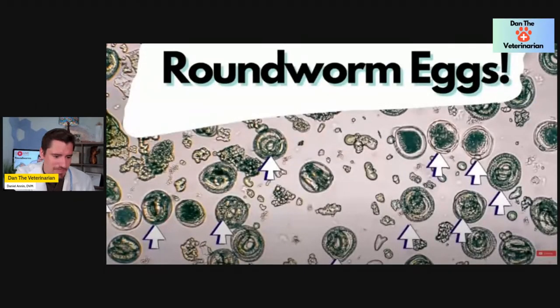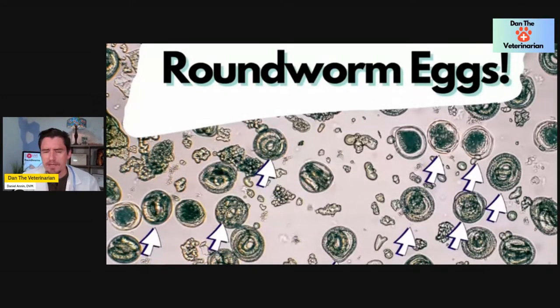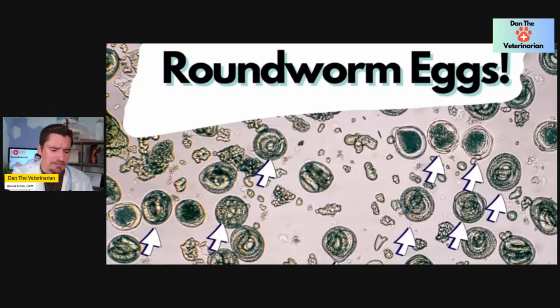That's when we see all those little eggs under the microscope. We scan through the slide, and if nothing is found we report 'no parasites observed' — it is very possible to scan the whole slide and see nothing. But if you have that many eggs, you have quite the sick doggy. So if your dog has parasites, we may notice at home. We're talking roundworms in particular right now.